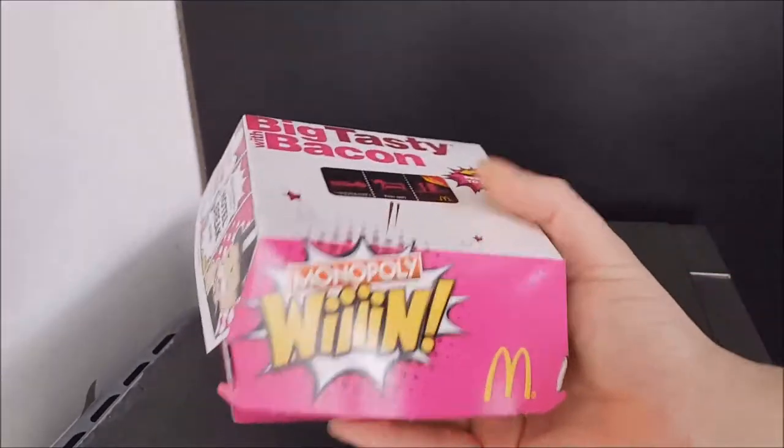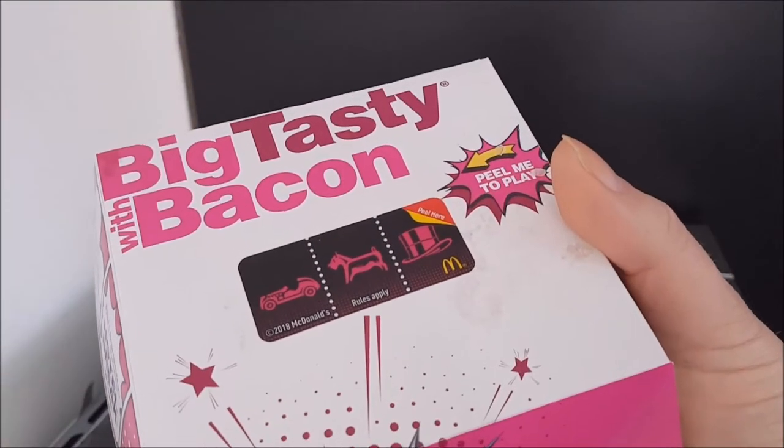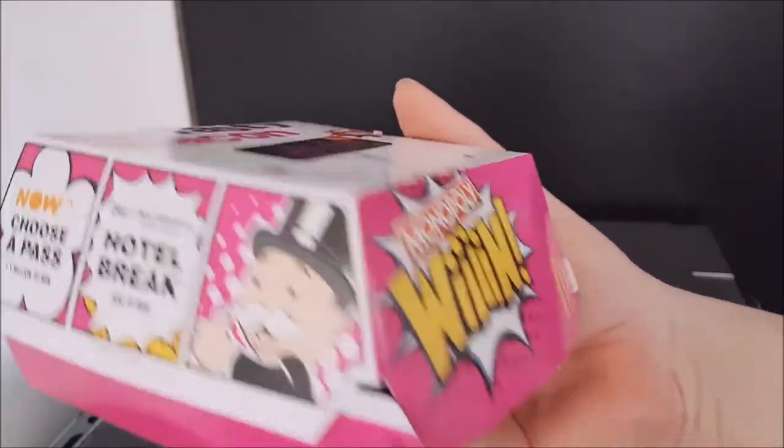Well hello and welcome to the video. This is Big Hairy Kev in the kitchen, on top of the microwave, my usual perch for such things. The Big Tasty with Bacon is back at McDonald's in the UK.